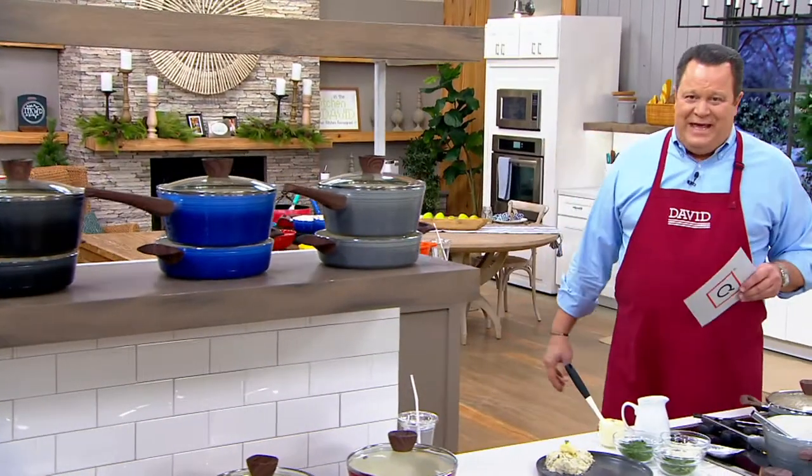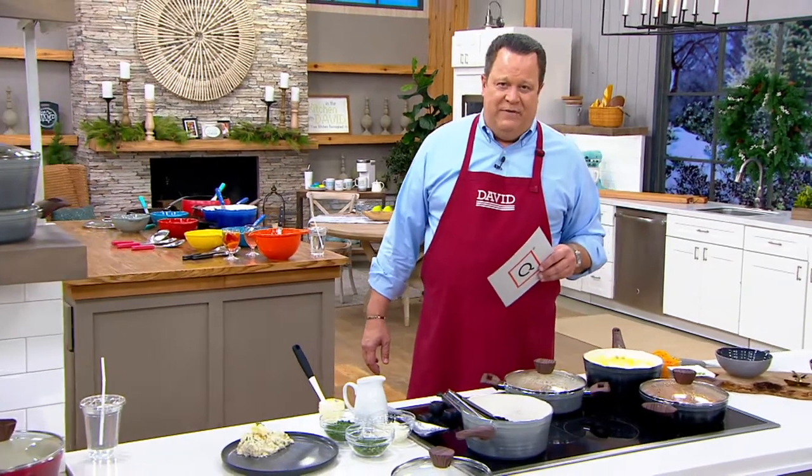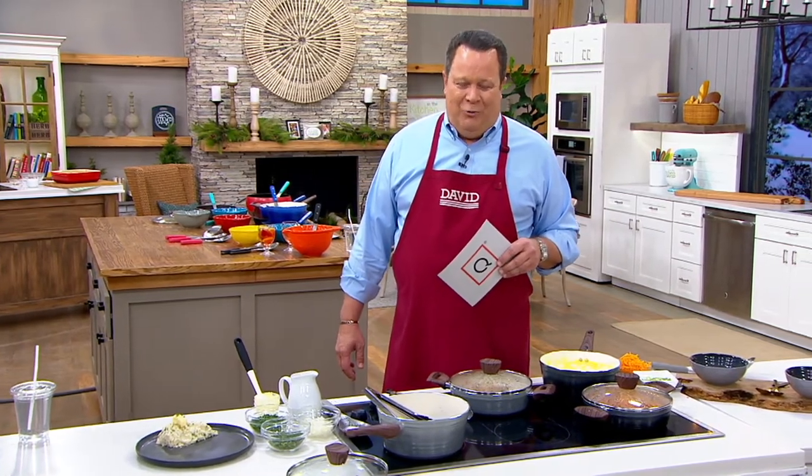This price goes away at the end of day today, so your price and your easy pay will all disappear at the end of day. What you don't want to do is miss out on this. It's induction cooktop compatible, dishwasher safe, and ceramic nonstick means it's going to really be the kind of everyday cookware that you reach for on a regular basis.